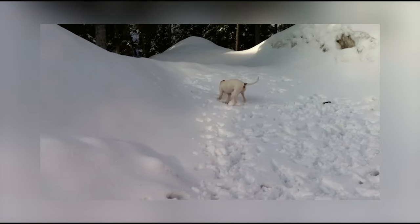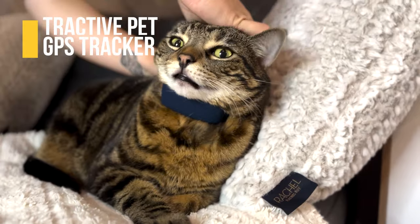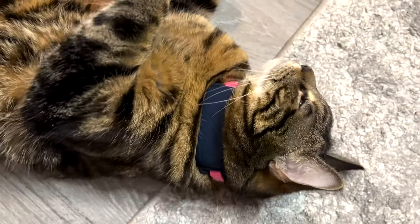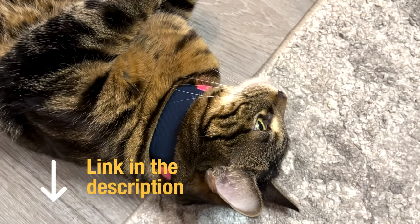There are plenty of pet tracking devices that can be alternatives for AirTags. Tractive Pet GPS Tracker is my number one recommendation when it comes to pet trackers. They have two different models specifically designed for tracking dogs or cats, so you can be sure it is safe for your pet to use. Check the link in the description.